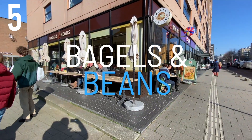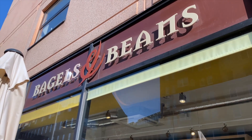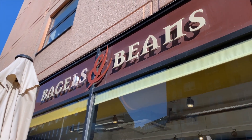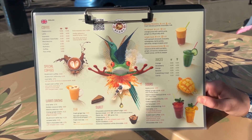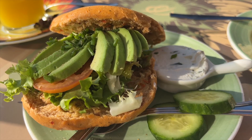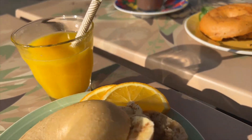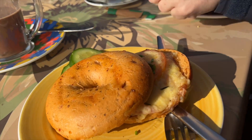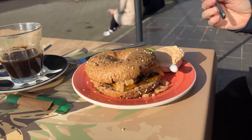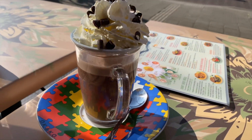Number 5: Bagels and Beans. When you're in Rotterdam, if you're looking somewhere to eat, this cafe is right near the Market Hall. There's a great selection of bagels and drinks and it especially has a fab choice for vegans. I believe it's actually a chain in the Netherlands. We were able to sit outside even though it was February and the sun was shining for us, and we really enjoyed all the food.